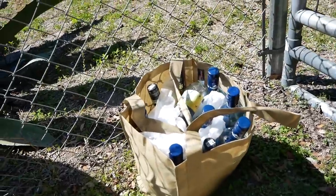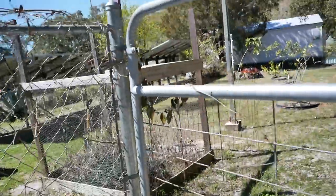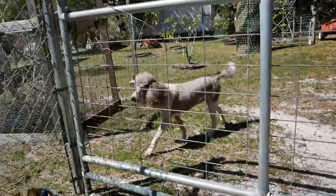We might be in luck — I was sitting here trying to figure out my next route and one of the workers came over and said the owner is here and might actually love for me to come in. Looks like someone has left some bottles for him by the gate, maybe to add to his collection when he's building.